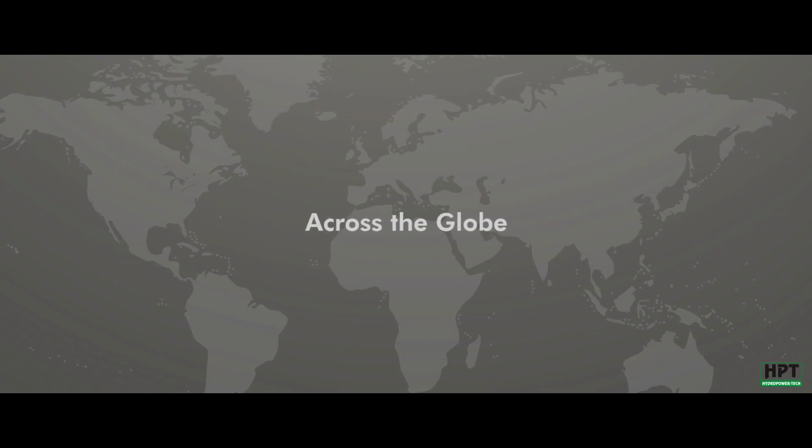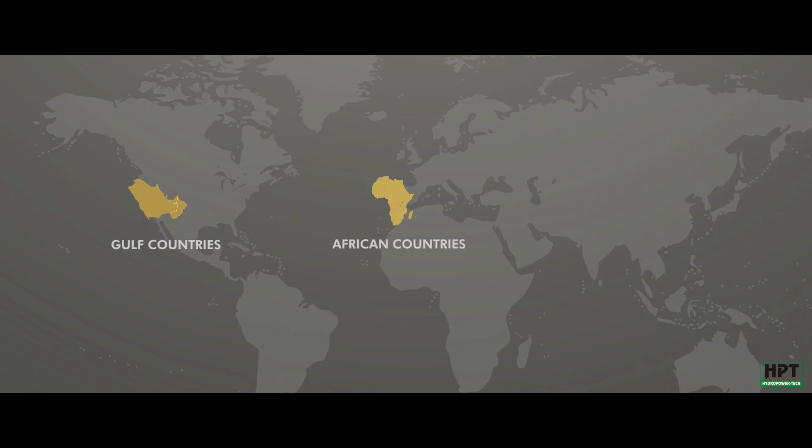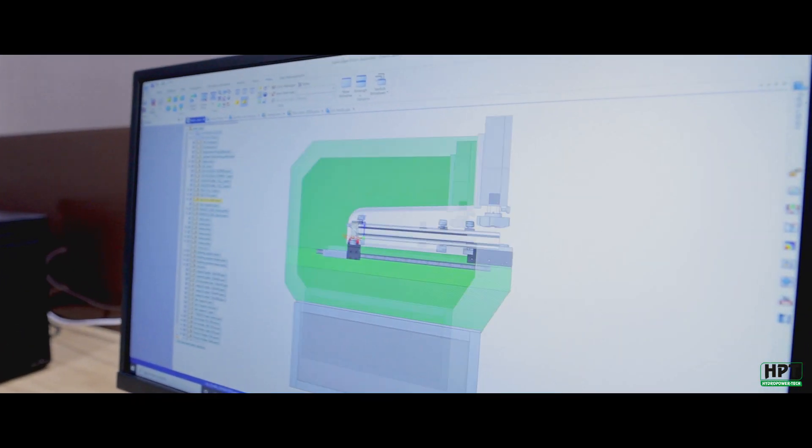HPT owes its massive success to a rich pool of customers reposing their trust and faith in the brand, spread across the globe — majorly comprising of the Gulf countries, African countries, and Asian countries.